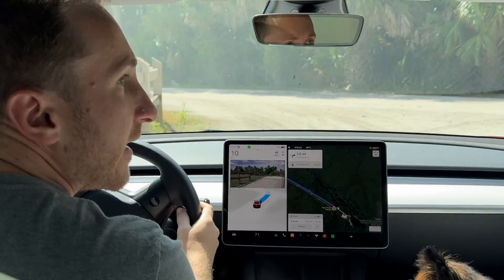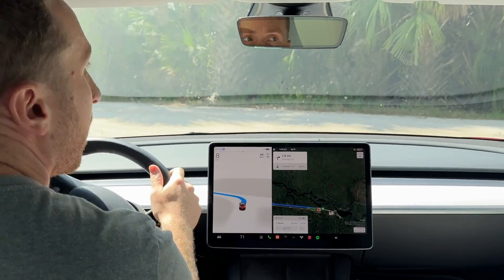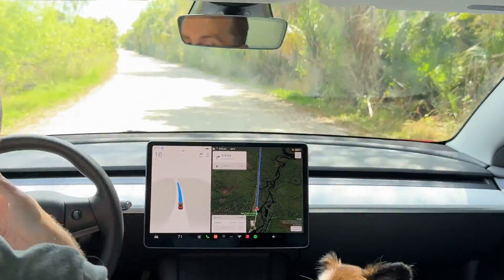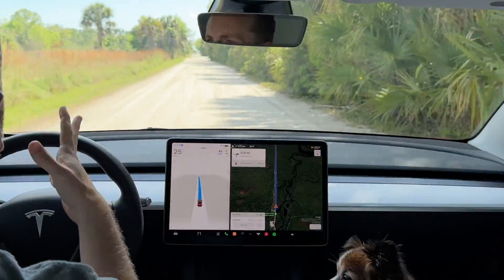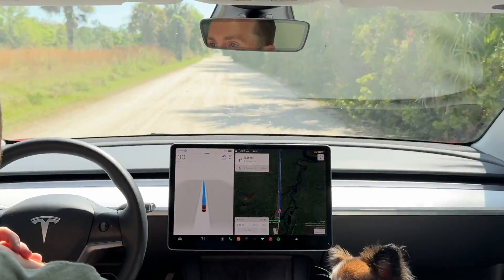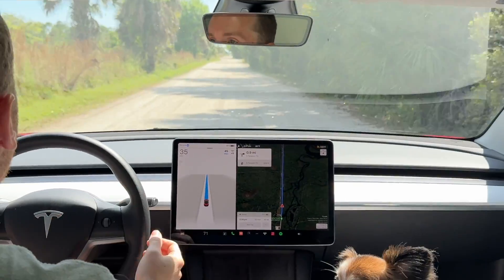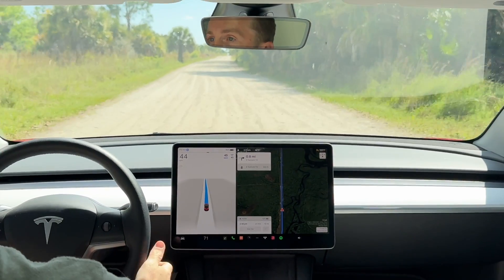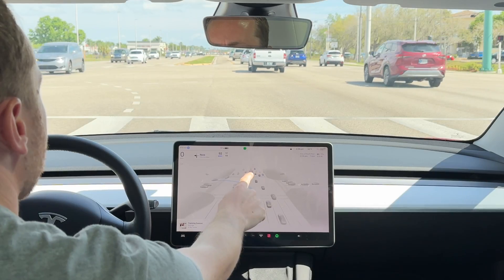It just navigated us out of that parking lot like it knew how to get out. It's intelligent — we were in a parking spot, turned on FSD, and it knew how to navigate us out. Now we're confidently driving 45 miles an hour down a dirt road with no lines.